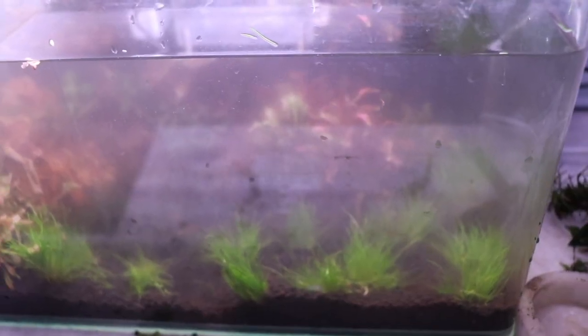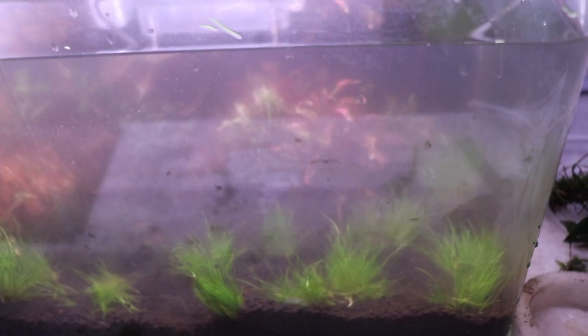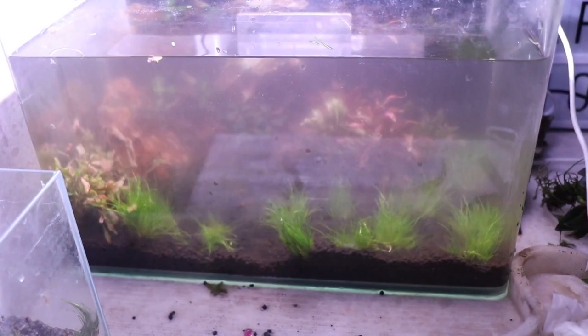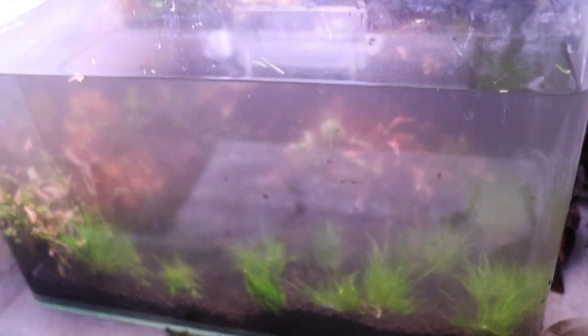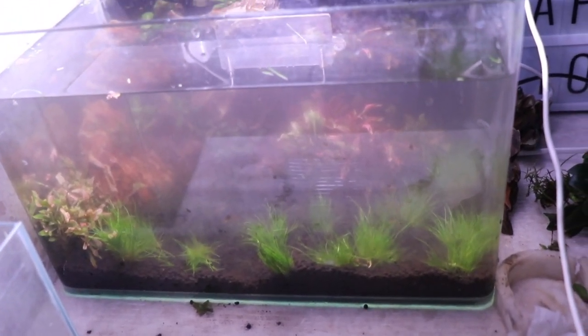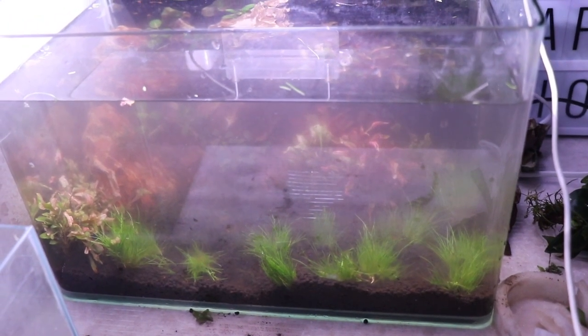I'll add the fish tomorrow. I'm going to put my pair of Dakarice fish in this tank, along with some 24 karat gold shrimp and an apistogramma. I'll be uploading photos of this tank on my Instagram, so if you don't follow that, please go do that. That's pretty much it for today's video — I hope you guys enjoyed it. Thank you so much for watching, and I'll see you guys in the next video.